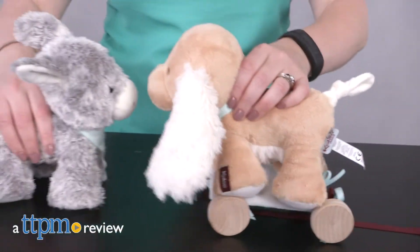Kids can bring a favorite stuffed animal with them wherever they go. Hi, I'm Laurie from TTPN and these are the Kalou Lamy 2-in-1 Pull Along Puppy and Donkey.